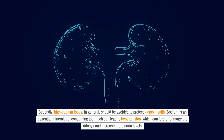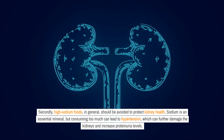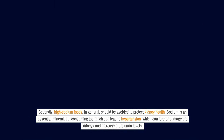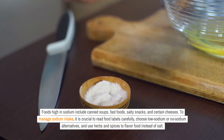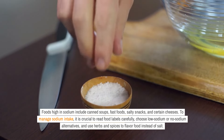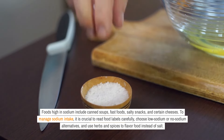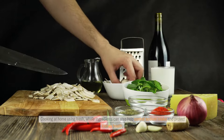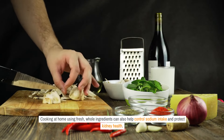Secondly, high-sodium foods in general should be avoided to protect kidney health. Sodium is an essential mineral, but consuming too much can lead to hypertension, which can further damage the kidneys and increase proteinuria levels. Foods high in sodium include canned soups, fast foods, salty snacks, and certain cheeses. To manage sodium intake, it is crucial to read food labels carefully, choose low-sodium or no-sodium alternatives, and use herbs and spices to flavor food instead of salt. Cooking at home using fresh, whole ingredients can also help control sodium intake and protect kidney health.